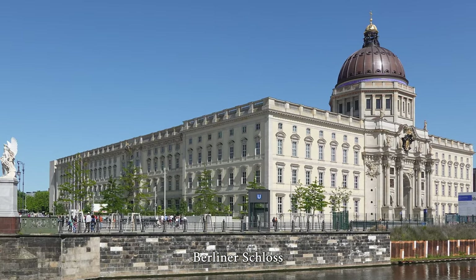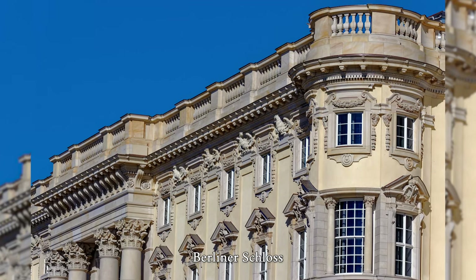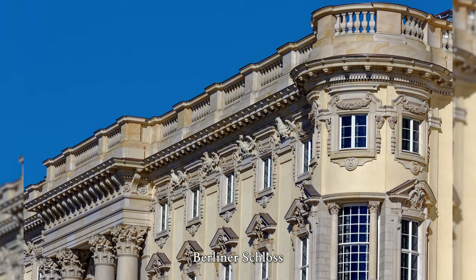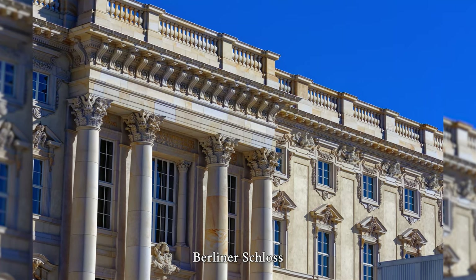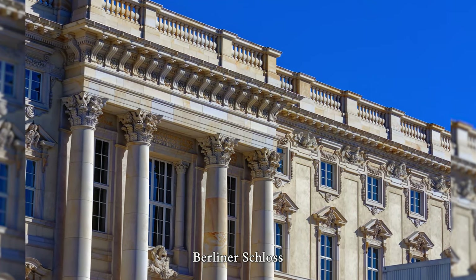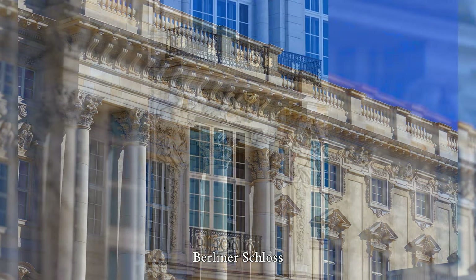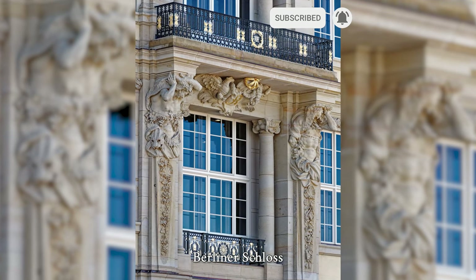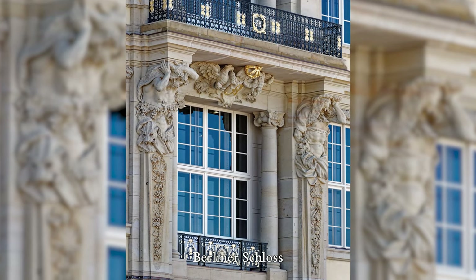Following the private commitment of the Förderverein Berliner Schloss around Hamburg merchant Wilhelm von Boddien and a resolution of the German Bundestag, the reconstruction of the Berlin Palace took place from 2013 to 2020 according to plans by Italian architect Franco Stella — reconstructing the facades, the dome, and two courtyards, while its Spree wing was rebuilt in modernist architecture. The reconstructed elements were financed entirely by private donations.